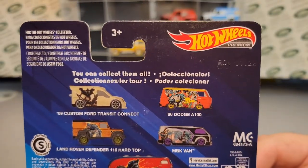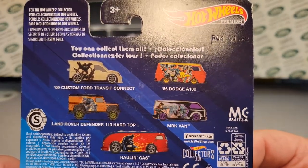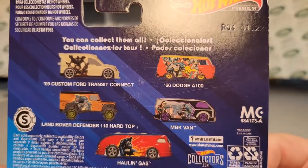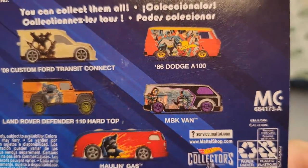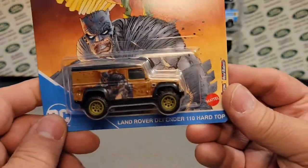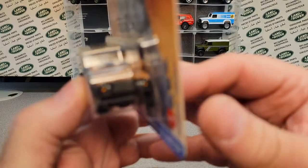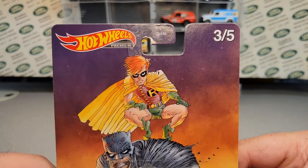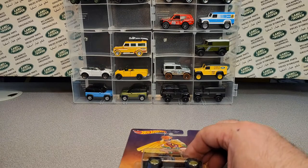I couldn't believe that I found this already in stores. There are the other four vehicles in the set — all DC Comics Batman. I saw that this was coming out on a YouTube video just a couple of weeks ago, and I thought it'd be months before I saw it in stores. But you know what? I'm going to open it. Yes, we're going to do a One-Up Wednesday and open it. Check this bugger out.